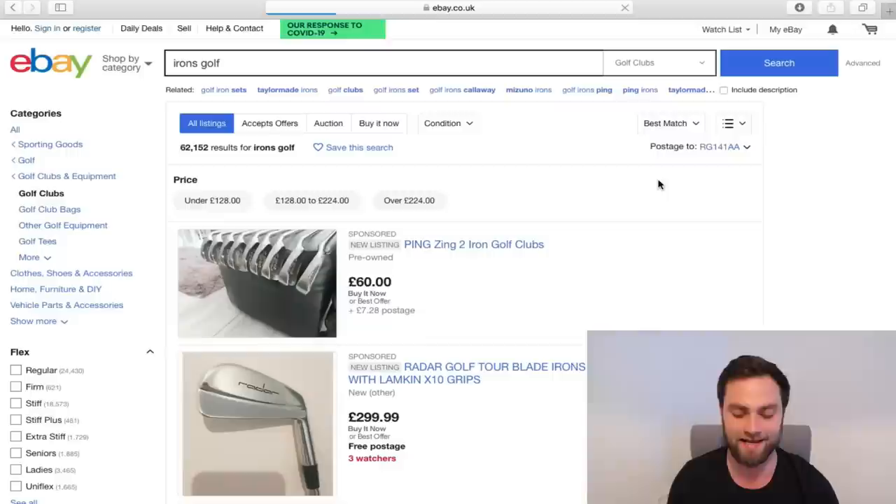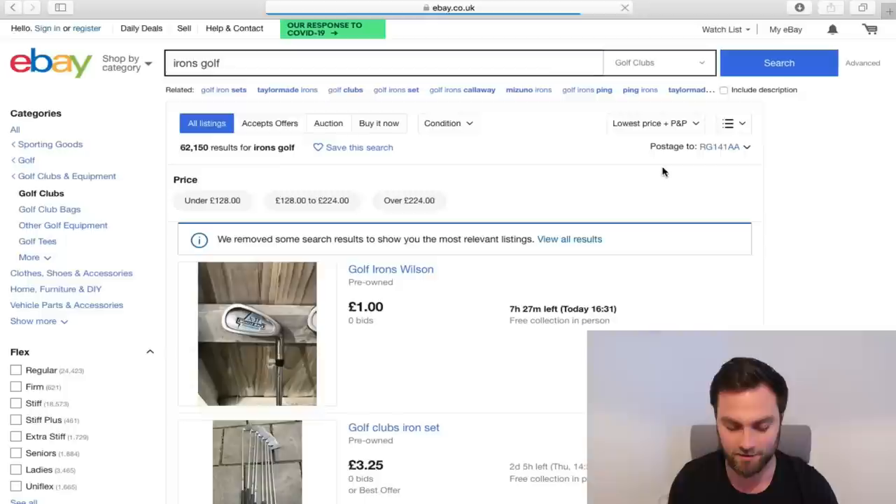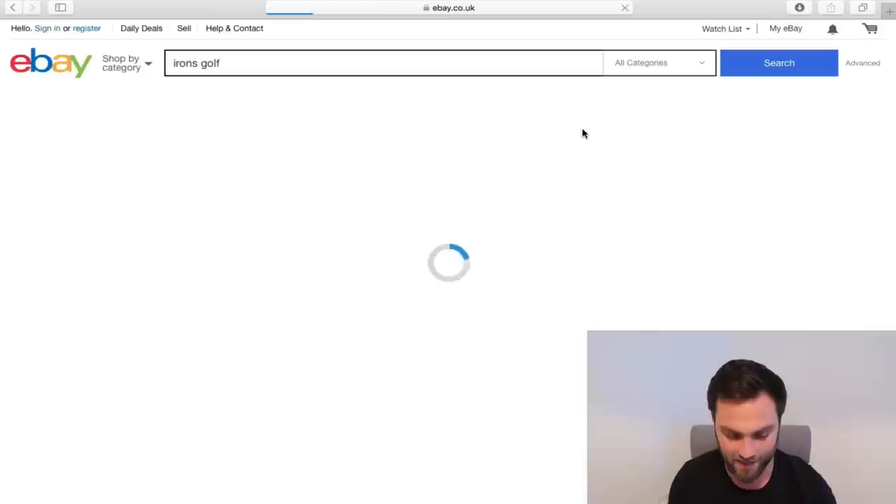I thought I'd make something different today. Rather than hit the lowest price tab and buy it now, let's do the opposite. Let's see what has sold on eBay for the most amount of money when it comes to golf clubs. Let's see what the most expensive golf clubs are out there, and let's see what people are paying for them. If you wouldn't mind leaving this video a like and subscribing if you are new, let's just get straight into the video. So typically, normally when we do these videos, I type in something generic or a particular brand, and then we hit the lowest price plus postage and packaging button.